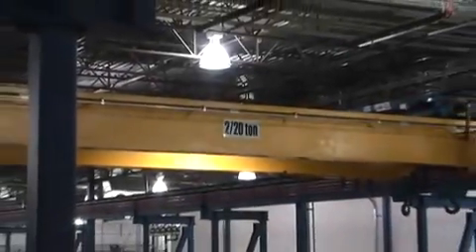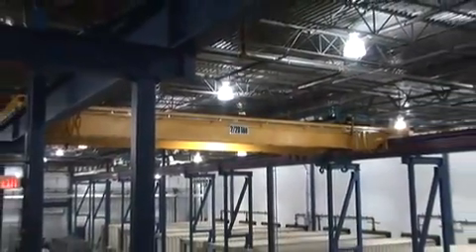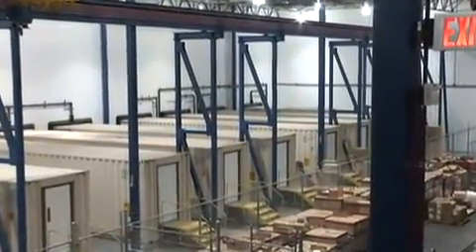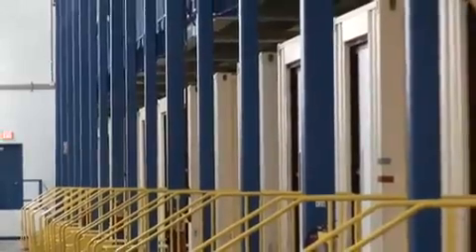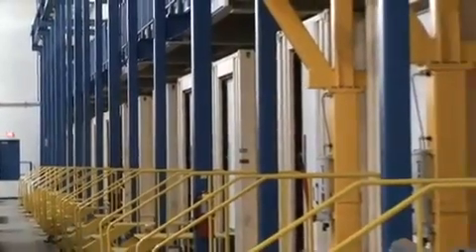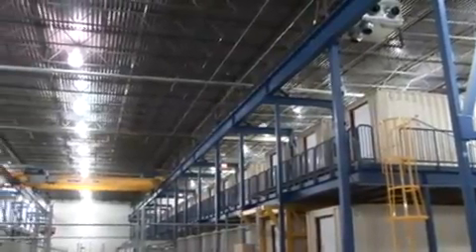The hangar tour starts with a shot of the bridge crane used to move the containers. As we pull back, we get a view of the single storey side, which is more clearly seen from a vantage point on the mezzanine. There are 15 containers on the single storey side and 30 on the opposing two storeys. Amongst the safety considerations in using containers, we include emergency exit stairs and egress pathways as required by code at the tail end of the units.